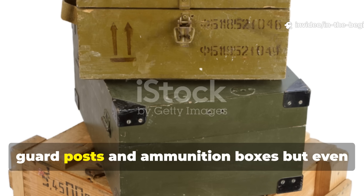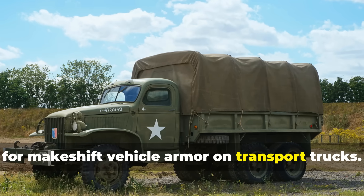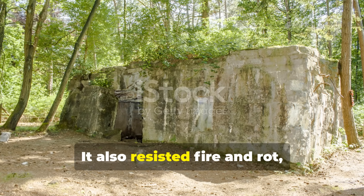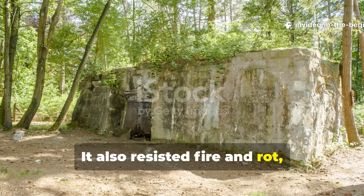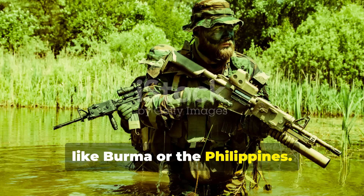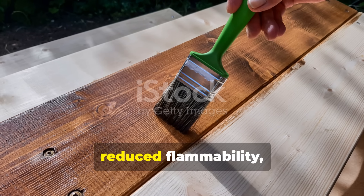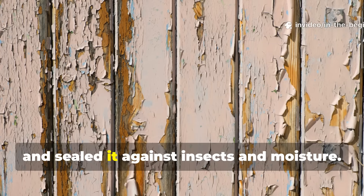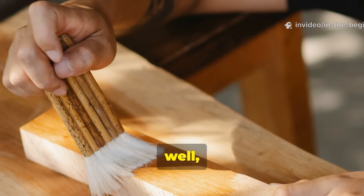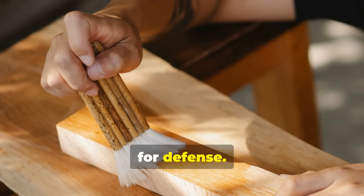Soldiers used it not only for guard posts and ammunition boxes, but even for makeshift vehicle armor on transport trucks. It also resisted fire and rot—two major concerns in humid combat zones like Burma or the Philippines. The coating gave a triple advantage: it hardened wood, reduced flammability, and sealed it against insects and moisture. For engineers in the field, it was a miracle formula that turned whatever material they had into something usable for defense.